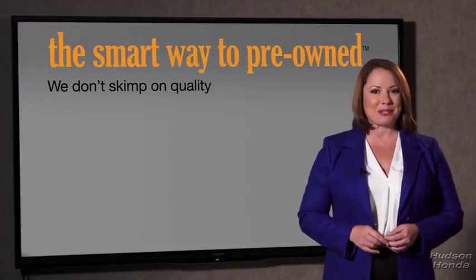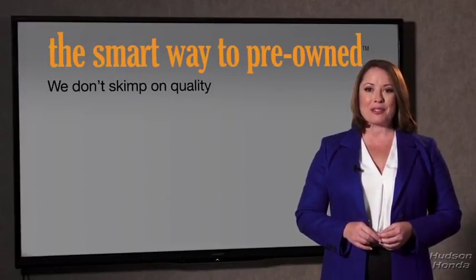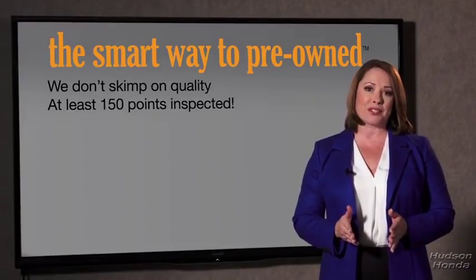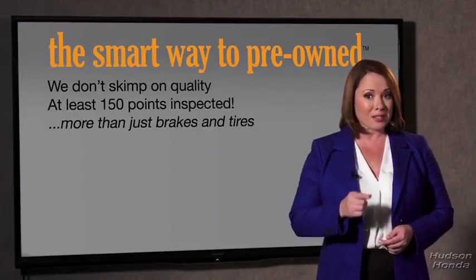That's why we don't skimp on quality. All of our pre-owned vehicles go through at least a rigorous 150-point inspection, checking more than just brakes and tires. The best thing I like about Smart Way pre-owned — besides the great price I got — is that I know I bought a good car.